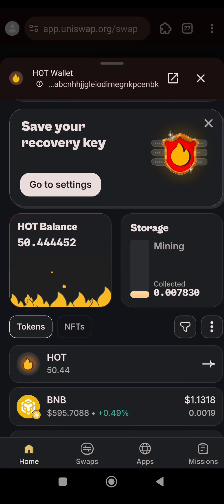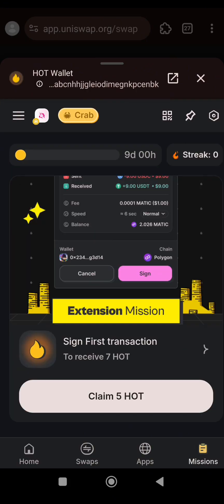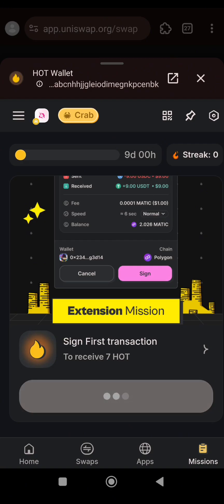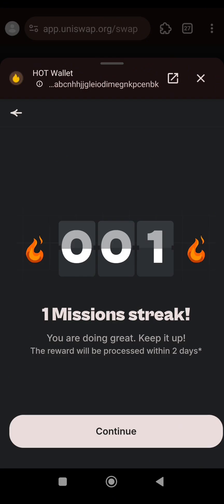What we have to do next is claim the reward for this transaction. I'll click on Missions, then I'll click on Claim. In actual sense we are getting 7 HOT tokens, not 5. Click on it. You can see we have successfully completed the mission — one mission streak. I'll click Continue.